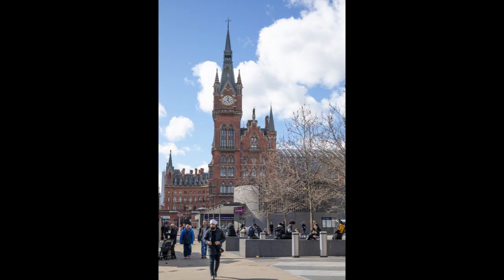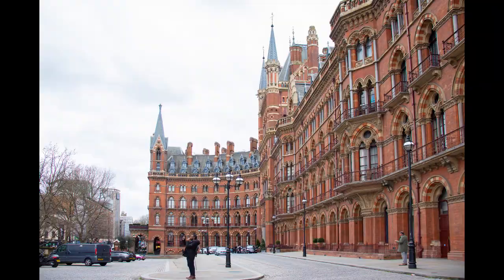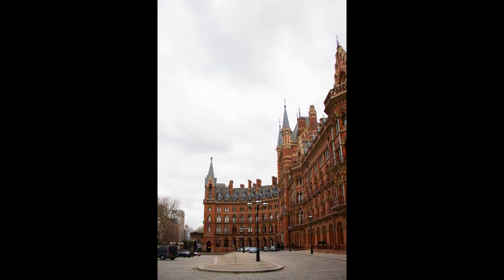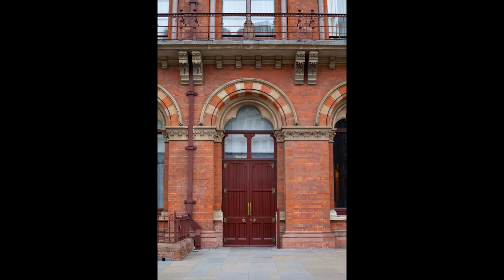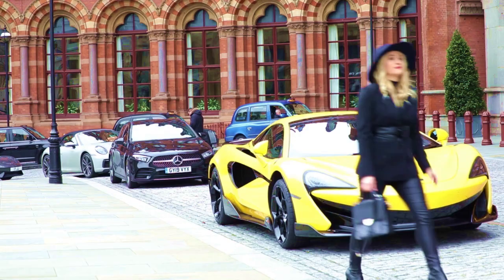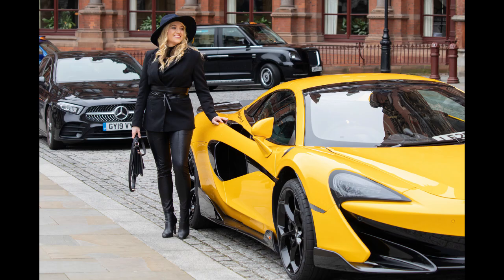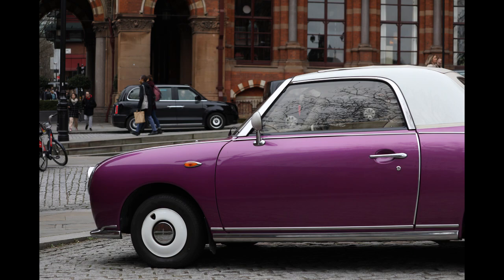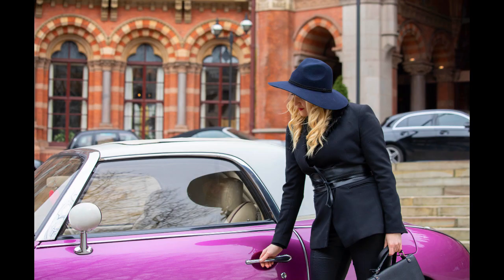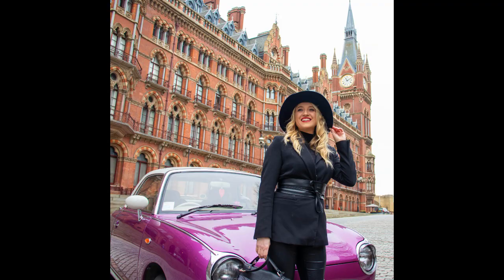Moving on, we're heading across to the St Pancras Hotel under the very noticeable clock tower. We're in luck here because there's a beautiful yellow car parked in front of the hotel which makes a brilliant backdrop. Next up, even better — a purple car in a great position for getting the hotel in behind it. It takes a bit of patience waiting for people to move out of shot but I'm so glad I did that.